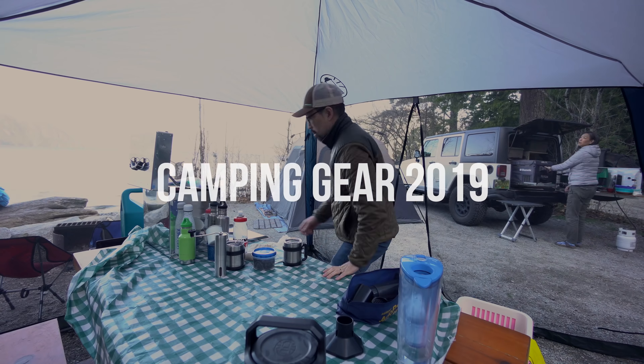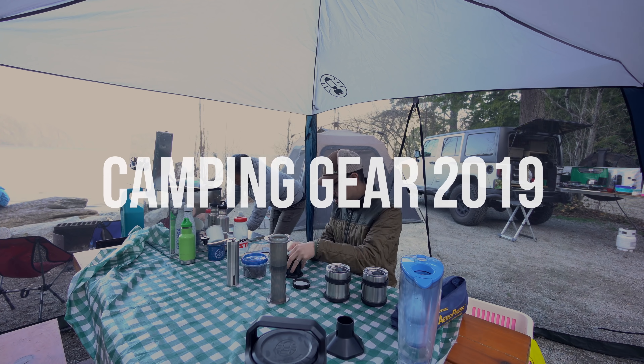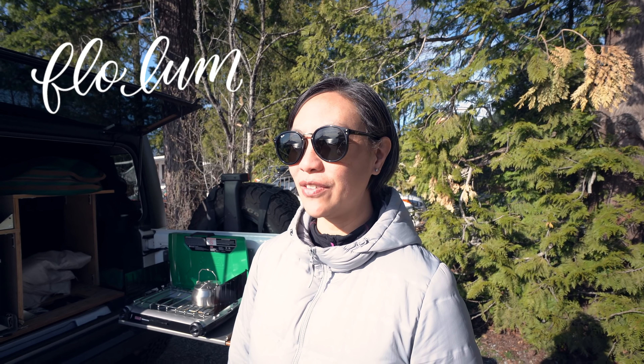These are some of our favorite things that we love to bring with us when we go camping. Hey Flo! I can't believe that we are already out camping this season. As you can see, I'm dressed a little bit warm because it's not as warm as it was yesterday, but it's still beautiful.